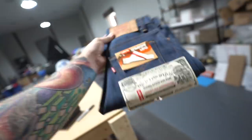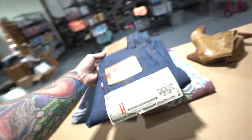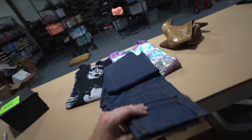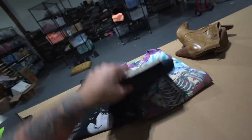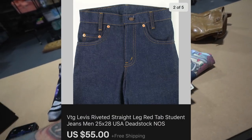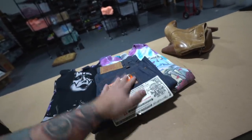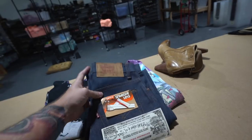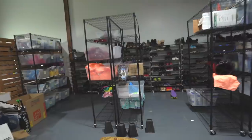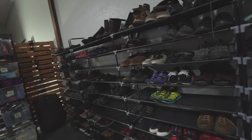Next is a pair of jeans in bin AH. This is a size 25x28 pair of vintage Levi's straight leg jeans from a western store buyout we did a while back. We sold off 99% of that lot but still had a few items hanging around. This pair sold for $55 with free shipping, will ship in a padded flat rate envelope for about $7.50, and we're into them under $20 - decent profit.